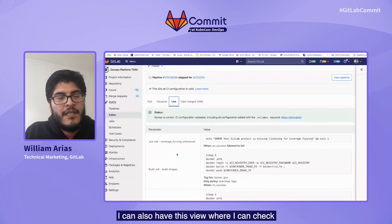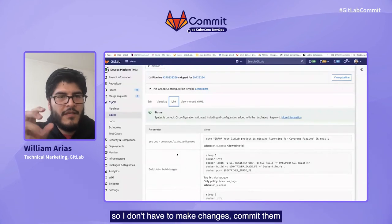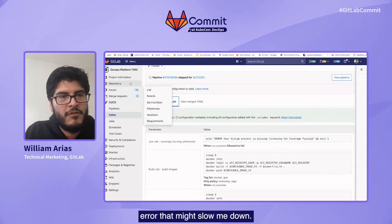In addition to that, I can also have a view where I can check if my syntax is correct, so I don't have to make changes and commit them only to later find out that there was an additional space or some error that might slow me down. Through all of these tools, what we are doing is making it easier to develop — making development work in a way that you care more about the code than the orchestration of tools or systems.